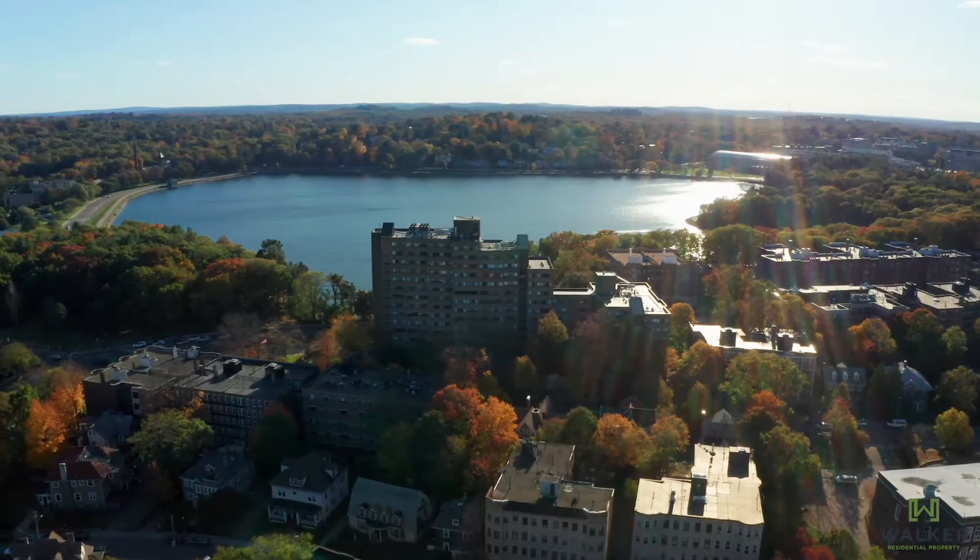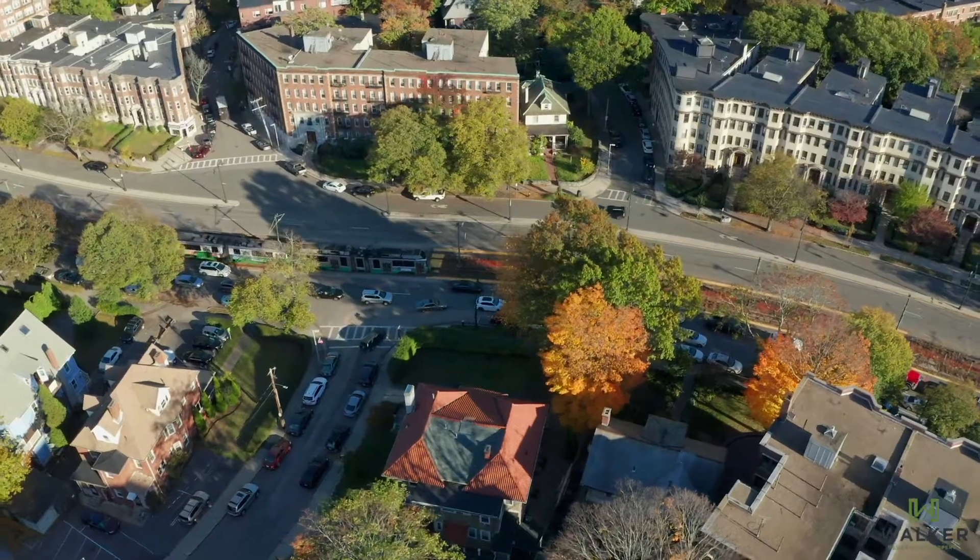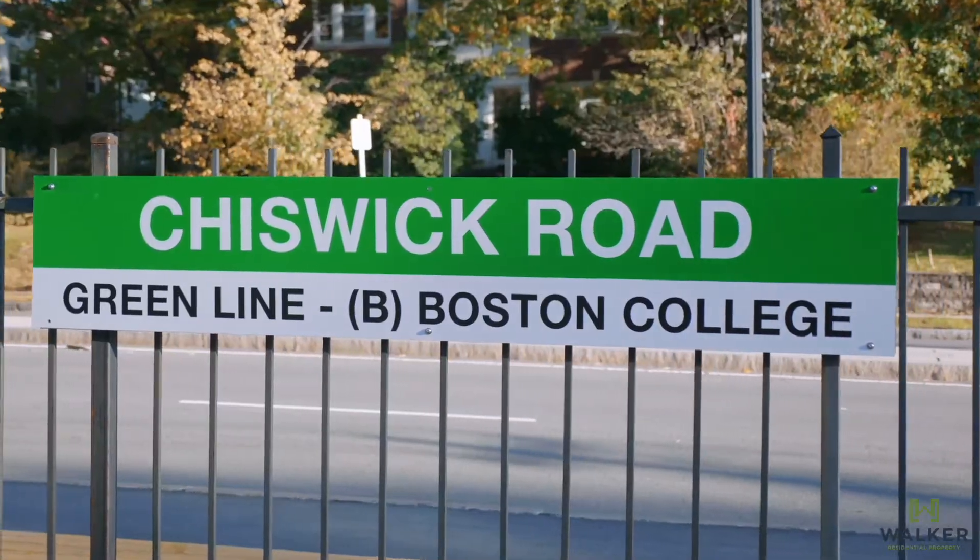Good evening. I'm Marcus Walker, the owner of Walker Residential Property. I am so pumped. Today we are at 129 Chiswick Road. This is an investor's dream. This property cash flows from the jump and is a 10-minute walk from Cleveland Circle and a five-minute walk to the T. Come follow me. Let's check this out.